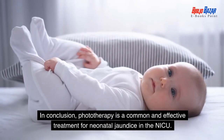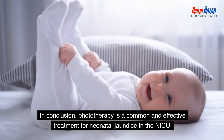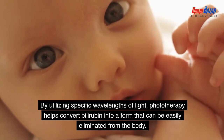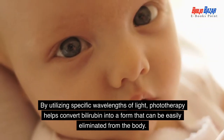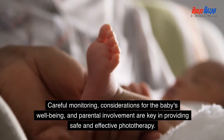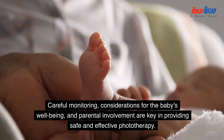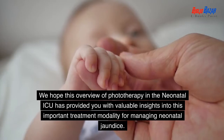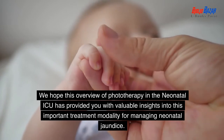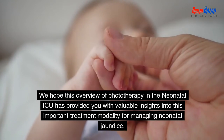In conclusion, phototherapy is a common and effective treatment for neonatal jaundice in the NICU. By utilizing specific wavelengths of light, phototherapy helps convert bilirubin into a form that can be easily eliminated from the body. Careful monitoring, considerations for the baby's well-being, and parental involvement are key in providing safe and effective phototherapy. Thank you for your attention. We hope this overview of phototherapy in the neonatal ICU has provided you with valuable insights into this important treatment modality for managing neonatal jaundice.